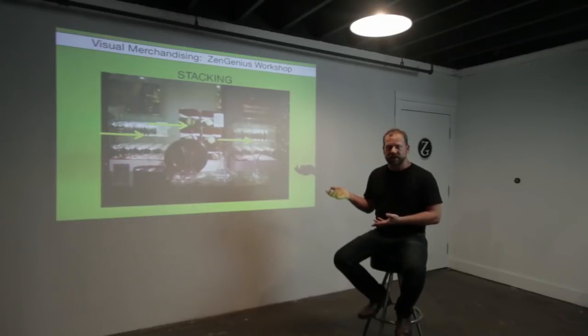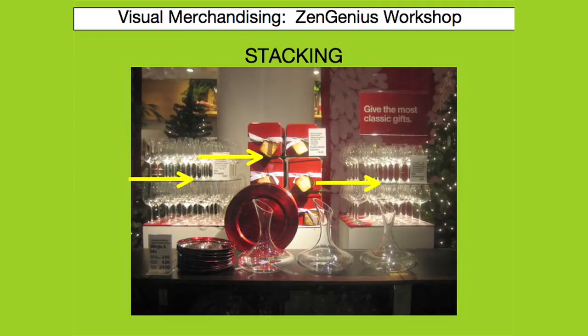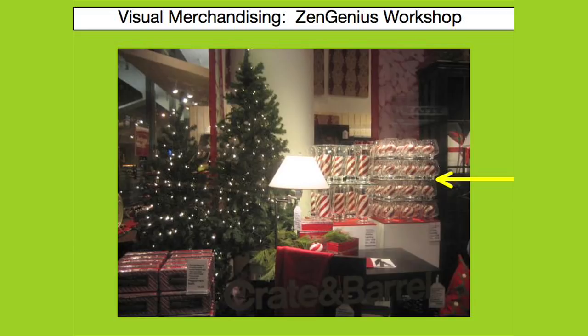Another basic of merchandising is getting more product out on the sales floor. Stacking merchandise is a great way to get more product out. Here you can see glass shelves help to get more product out in a Crate and Barrel display.